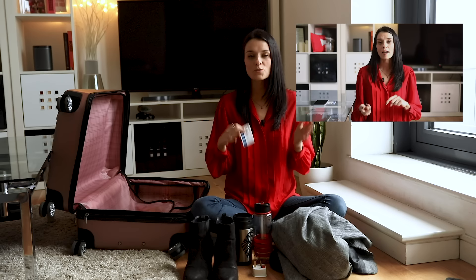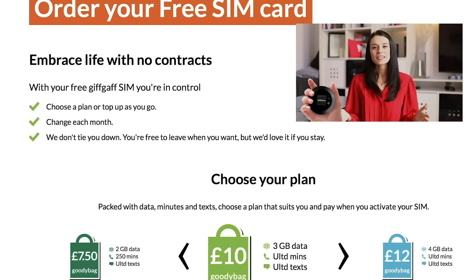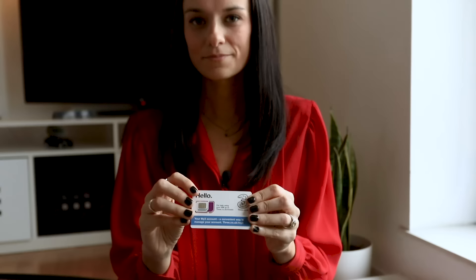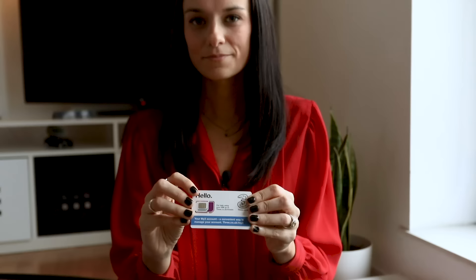A SIM card or a Wi-Fi device — if you watched my video about how to get your phone connected while you're in London, you might be thinking of getting a SIM card or a Wi-Fi device. Make sure that you order it to your home in enough time so it arrives before you leave, and don't forget to put it in your carry-on so you have it right as soon as you get off the plane and it doesn't get lost if your luggage does.